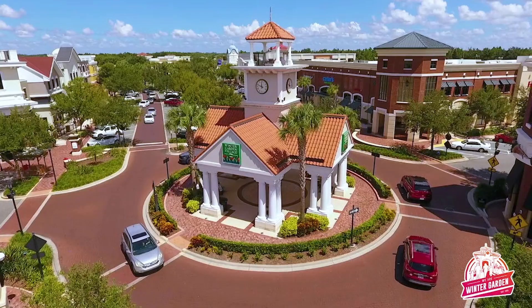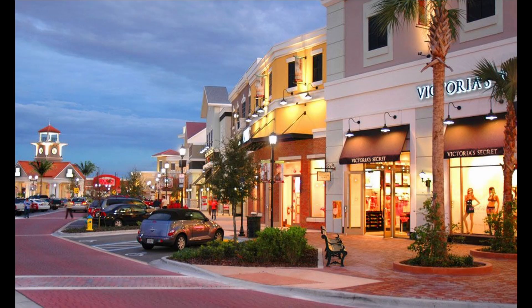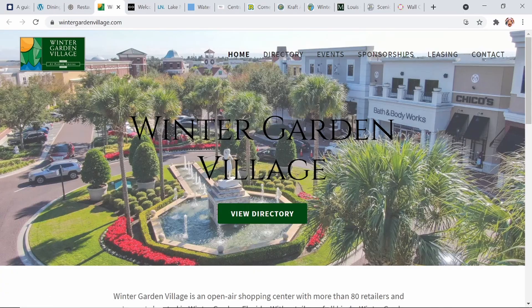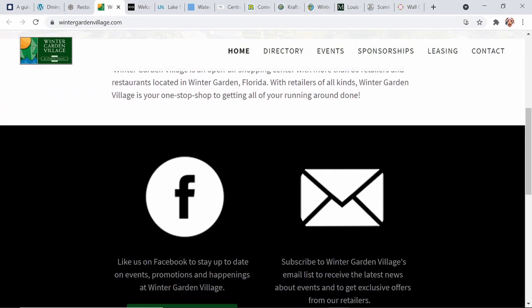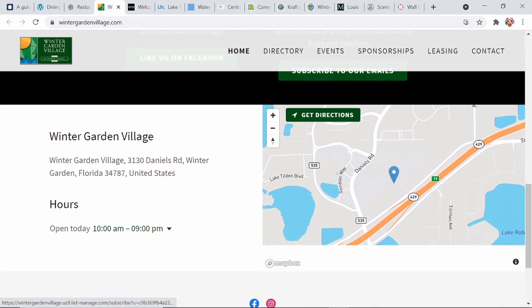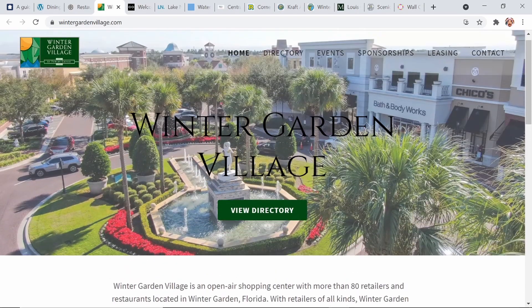Next on my list is the Winter Garden Village. We've been to the Winter Garden Village a couple of times — we've looked at some of the stores there when shopping for sneakers, for example — and plenty of dining venues. They have a few of our favorites. If you're looking for a smoothie in that area, you'll find Planet Smoothie as well as other delicious venues. Their website has an events tab, and you can view the directory to see a variety of apparel and accessory shops as well as dining venues.